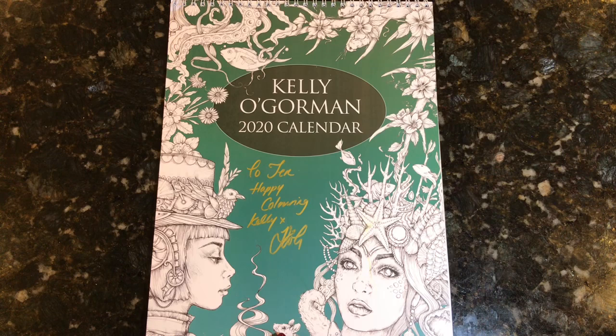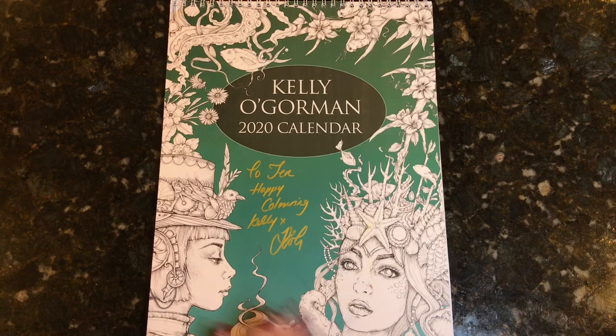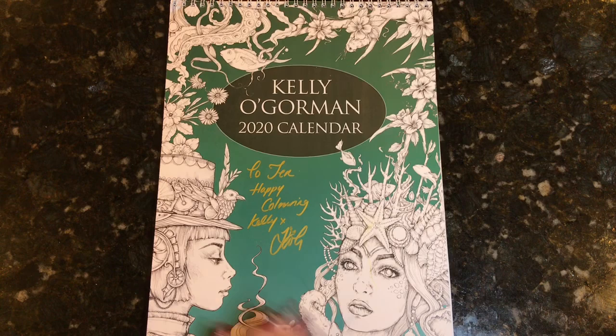Good luck to everyone who enters, and a big thank you to Kelly for sending this and setting up the giveaway. She's super generous — she has amazing coloring books and some calendars, so please go check out her Etsy store. I'll leave the information in the description below. Thanks for taking the time to watch today, and I'll see you real soon.